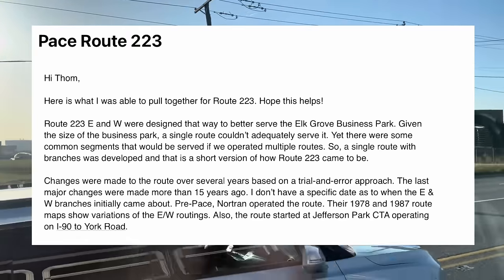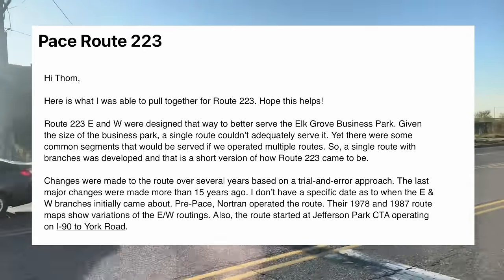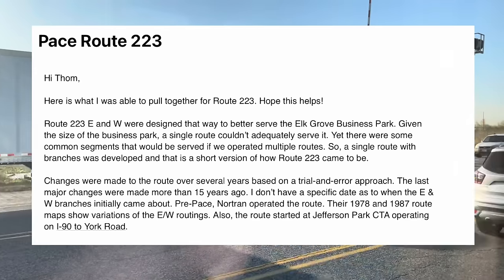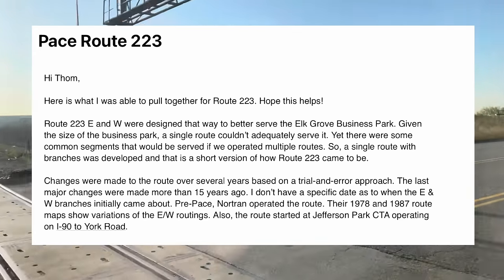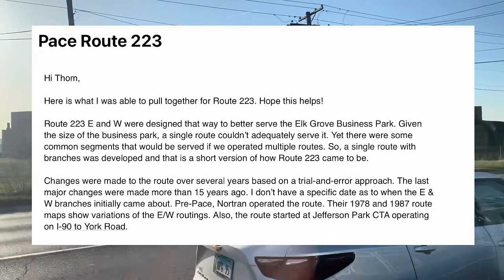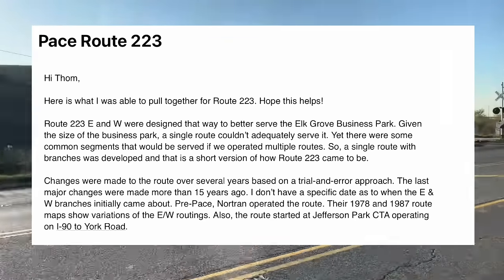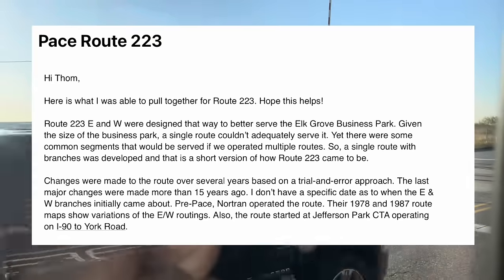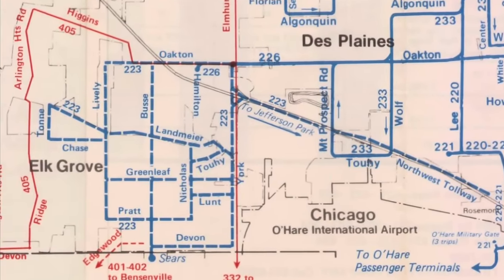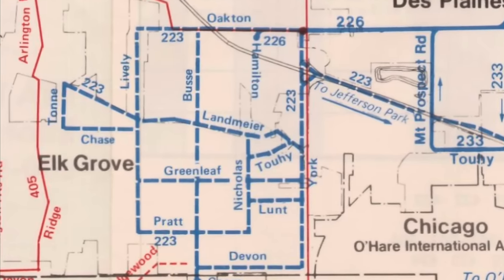The email read: 'Hi Tom. Here's what I was able to pull together for Route 223. Route 223 E and W were designed that way to better serve the Elk Grove Business Park. Given the size of the business park, a single route couldn't adequately serve it, yet there were some common segments that would be served if we operated multiple routes. So a single route with branches was developed, and that is a short version of how Route 223 came to be. Changes were made to the route over several years based on a trial and error approach. The last major changes were made more than 15 years ago. Pre-Pace, Nortran operated this route. Their 1978 and 1987 route maps show variations of the east-west routings. Also, the route started at Jefferson Park CTA operating on I-90 to York Road.' I didn't find that the most satisfying answer ever, although I did appreciate the help. I took a look at that 1978 map and, holy — at least they simplified it a little bit. This is crazy.